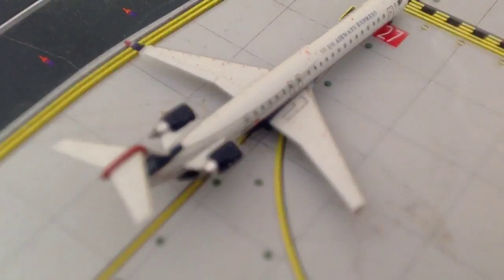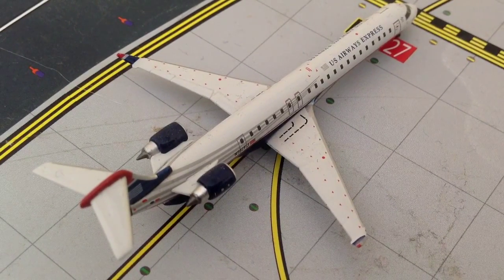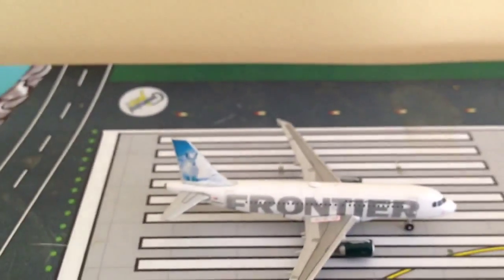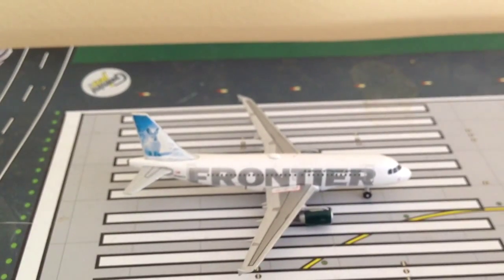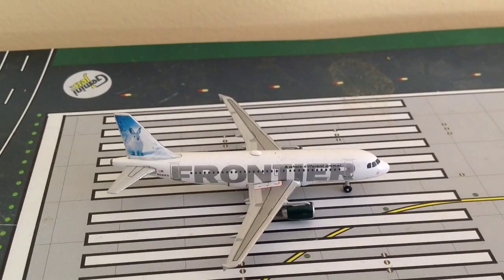U.S. Airways Express CRJ-900 — this aircraft is operating, I believe, Air Shuttle Flight 2791 with non-stop service to Charlotte Douglas International Airport. I might have a few numbers off, but it's either 2791 or something like 2680. Last but not least, you have a Frontier Airlines A319 Jack the Rabbit with non-stop service to Denver, Colorado.